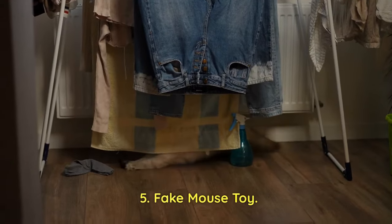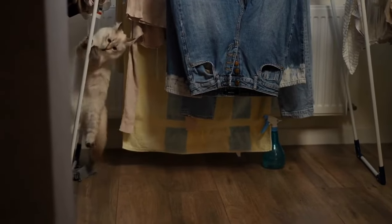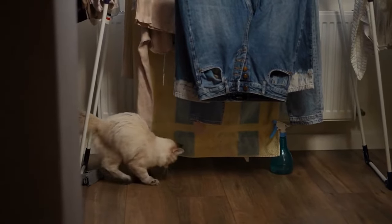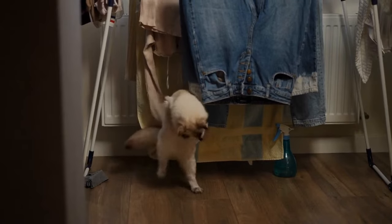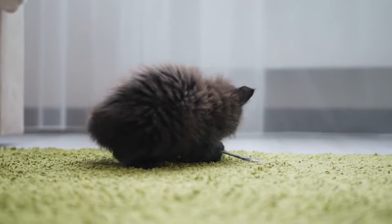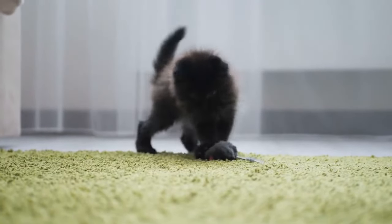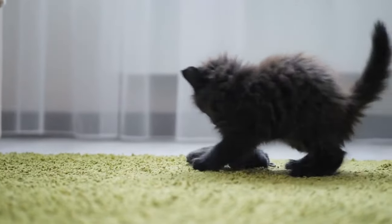Fake Mouse Toy: Kittens are instinctively drawn to chase and pounce on small, moving objects, especially mice. While you cannot keep a real mouse at home, having a fake mouse toy is an ideal choice for their playtime. These toys often feature a furry or plush exterior and are designed to simulate the movements of a real mouse, keeping kittens engaged and entertained.